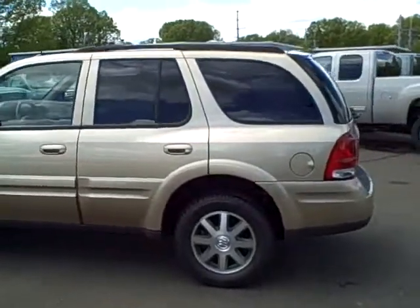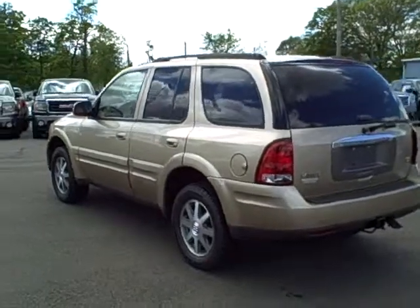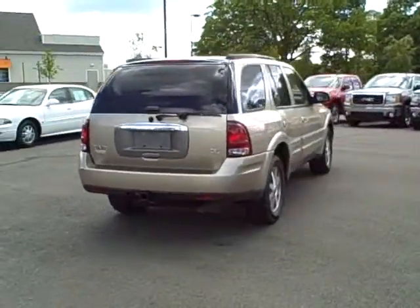The engine, the powertrain, and the transmission are warranted up to 100,000 miles. It's a four-wheel drive vehicle. This is a premium SUV with low miles. It's a great value — spacious, powerful, and versatile.